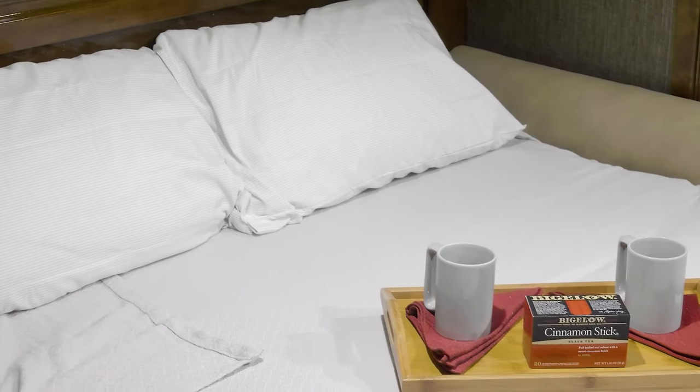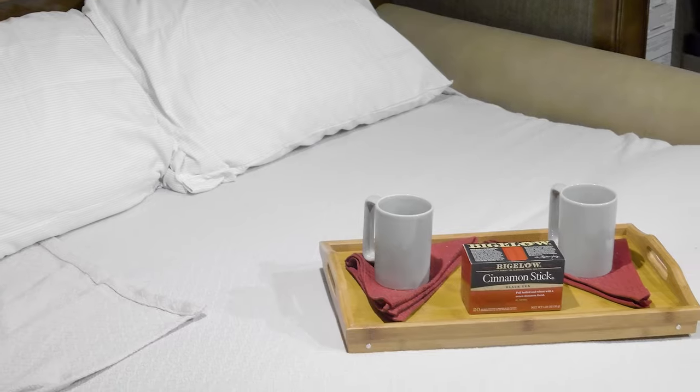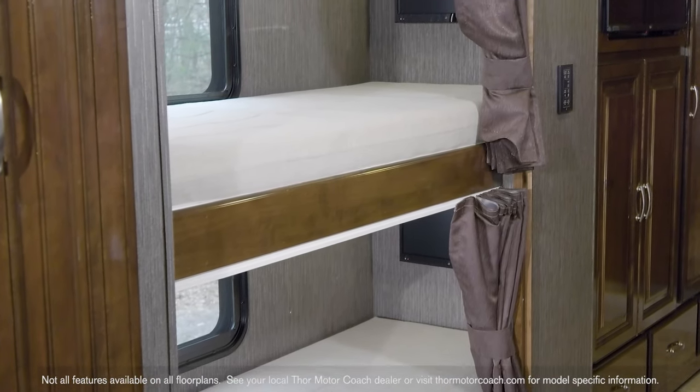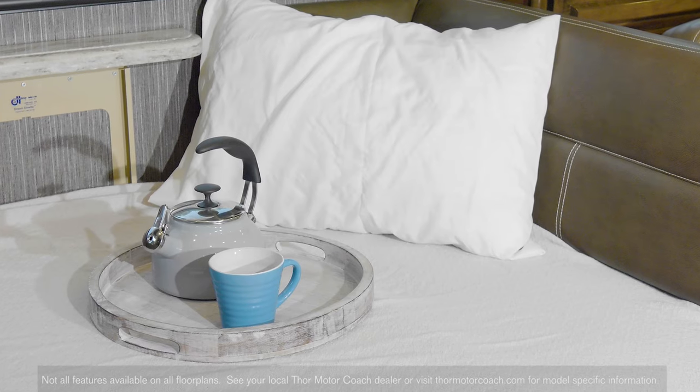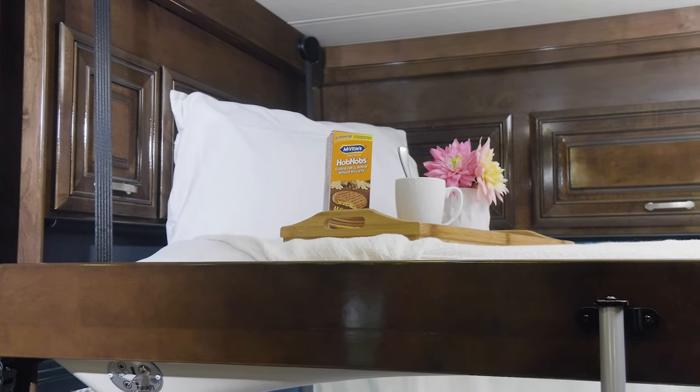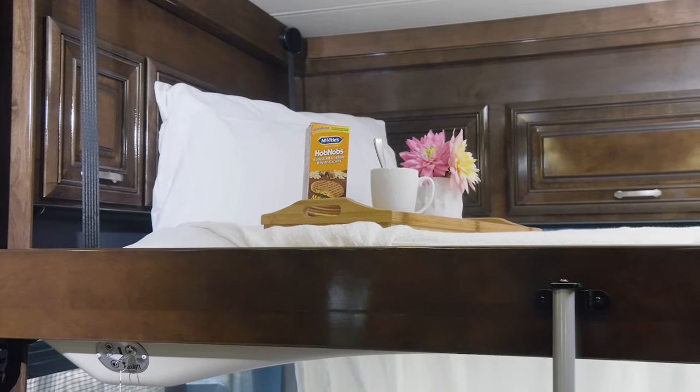The ARIA offers a number of great sleeping options. In the bunkhouse model… each bunk is equipped with its own TV. The sofas and dream dinette make into beds. The ARIA also comes standard with a power drop-down overhead bunk.